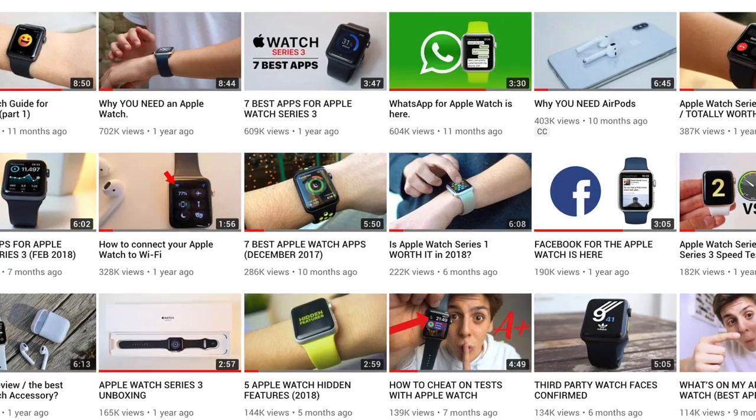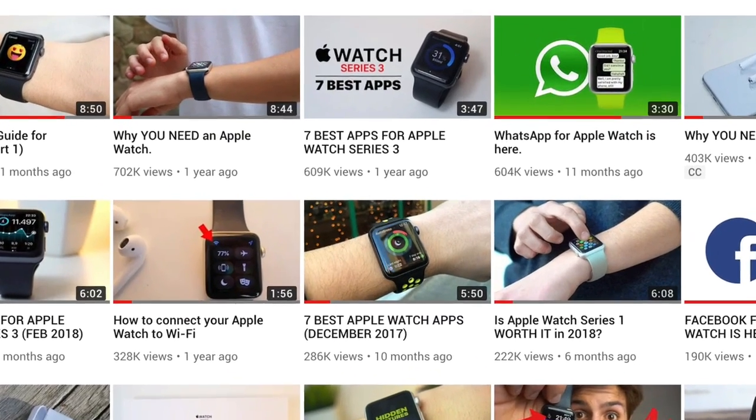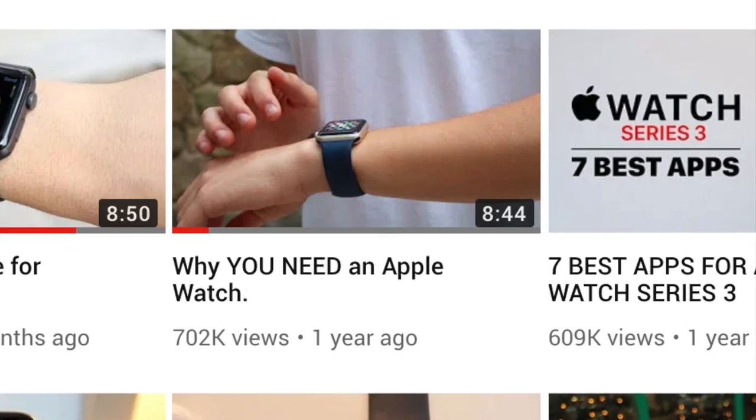I already made a video — it was probably one of my first videos — and it's actually a really popular video on the channel called 'Why You Need an Apple Watch.' If you haven't checked it out and need convincing, that's the video for you and it's linked down below. In this video, it's similar but I simply wanted to let you guys know how I use my Apple Watch. So without further ado, let's get started.